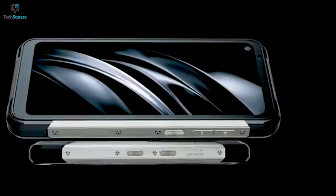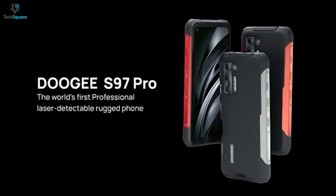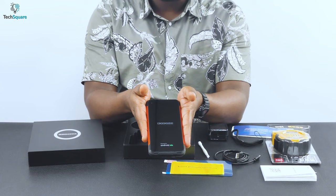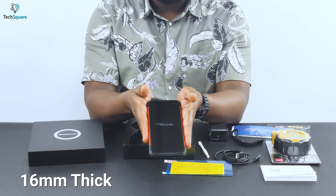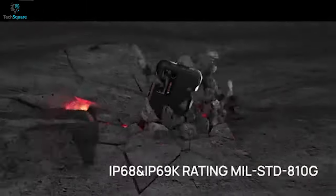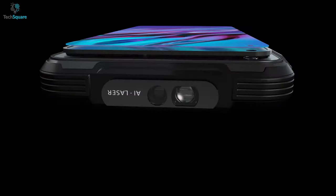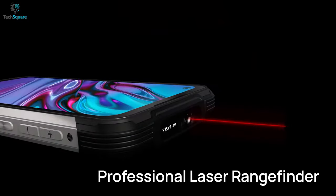Doogee is one of the industry-leading brands in the rugged phone sector, offering the S97 Pro with some interesting features and benefits worth checking. Coming to its build quality, this device is one of the heaviest on our list, weighing 12.3 ounces and almost 16mm thick. Its MIL-STD-810G and IP68 rating will make it easily survive your abuses. One of its most important selling points is that it has a laser rangefinder built-in.